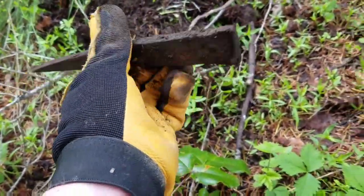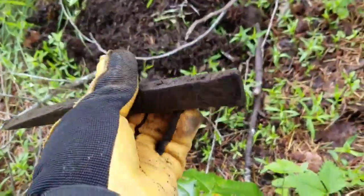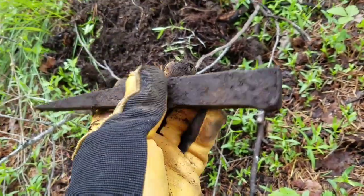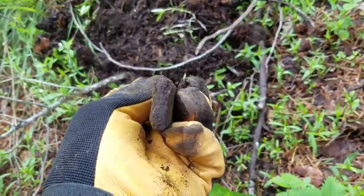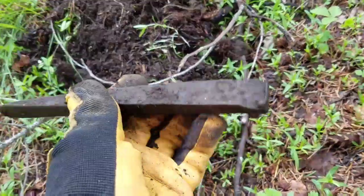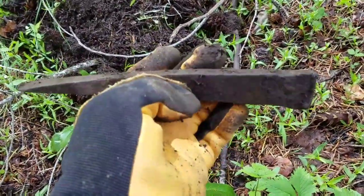Hey ladies and gents, welcome back. I got my first real iron relic today. It's about 1 o'clock, 1:30 in the afternoon. Check that out — it's like an old pick. There's the flat spot and there's the pointed end. Pretty awesome. I'm glad to have that, man. That is a cool relic.